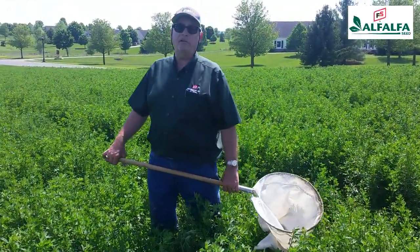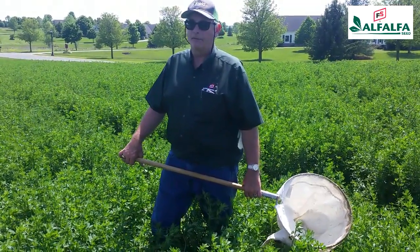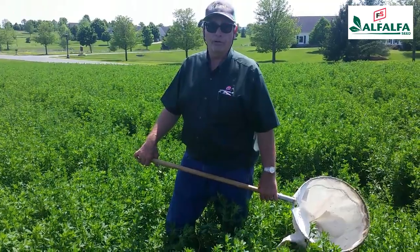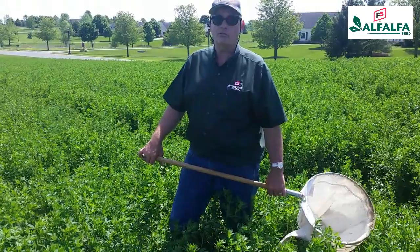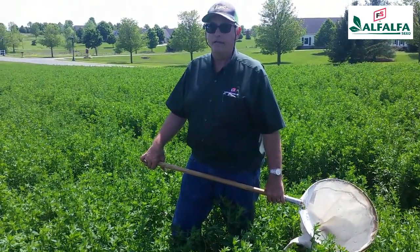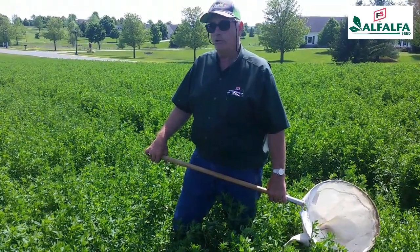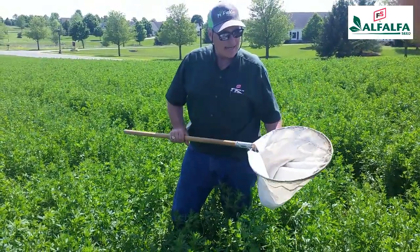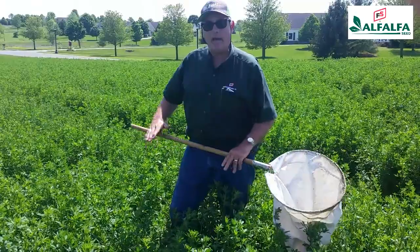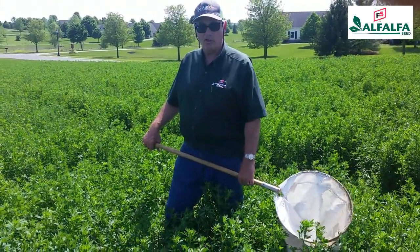Part of this scouting assessment is to determine the size of the alfalfa larvae and the stage of their development, because sometimes you'll want to modify your insecticide control treatment based on the size of the larvae. To do that, I'm going to take 20 sweeps with a beating net — a rigid handle suitable for this dense alfalfa. I'm going to sweep about halfway down the plant, since larvae are concentrated in the upper portion.